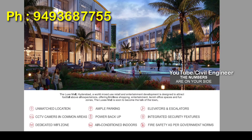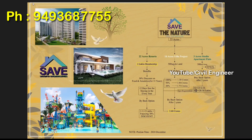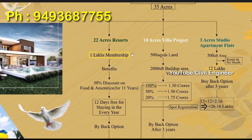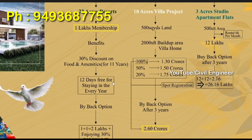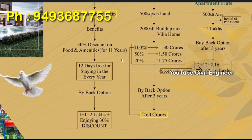We have a good investment offer with good returns. The natural resort spans 35 acres of development. We have a one million membership, 30% discount on food for 11 years, 12 days free stay every year, and a buyback option.